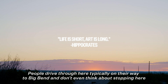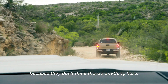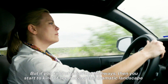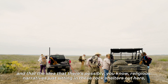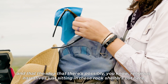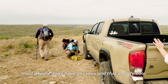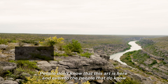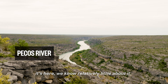People drive through here typically on their way to Big Bend and don't even think about stopping, because they don't think there's anything here. But if you go off the highways, you start to see more of the dramatic landscape and the idea that there are possibly religious narratives just sitting in these rock shelters. Most people don't have any idea, and even to the people that do know it's here, we know relatively little about it.